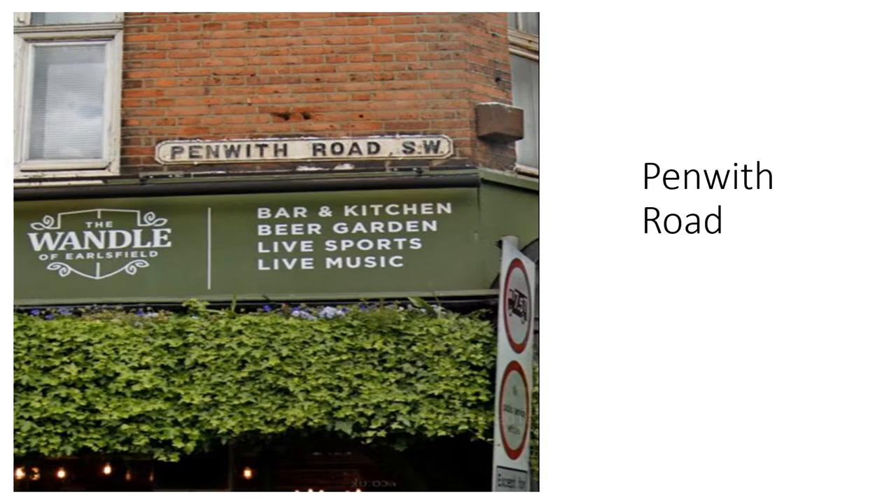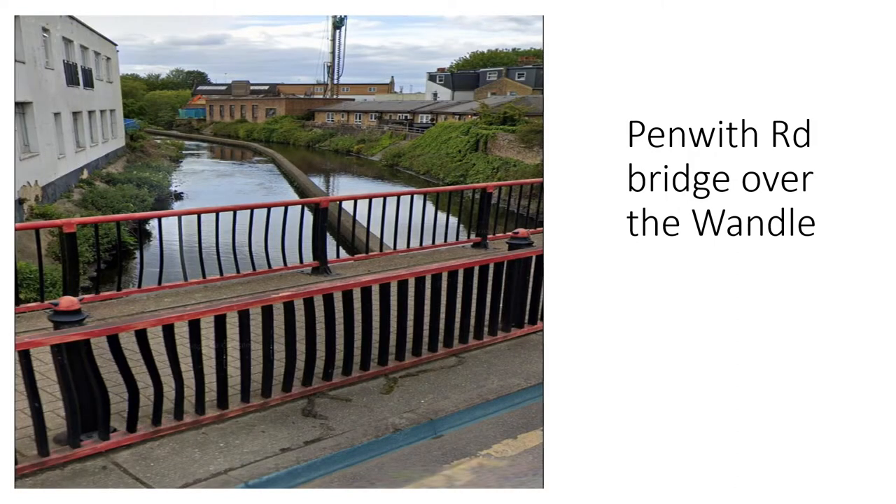Going up Garrett Lane we reach Penwith Road and turn left, and after a short distance we come to Penwith Bridge. This is the view from the left hand side looking upstream, and just out of sight in the distance were the Garret Mills. The Garret Mills made gunpowder in the 17th century for the Anglo-Dutch wars by milling sulphur, saltpetre and charcoal. Later these mills made linseed oil by milling flax seeds imported from France. Linseed oil was used in paints, varnishes and in leather working, and a by-product was oil cakes made of pressed seed husks and oil residue, sold as food for farm animals.